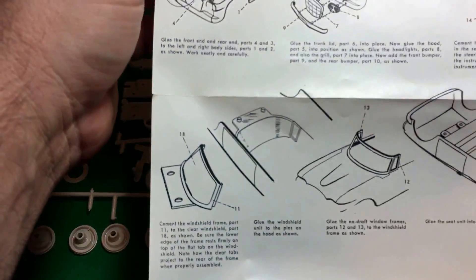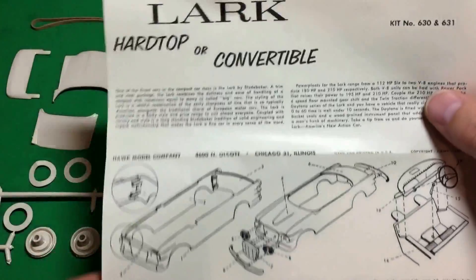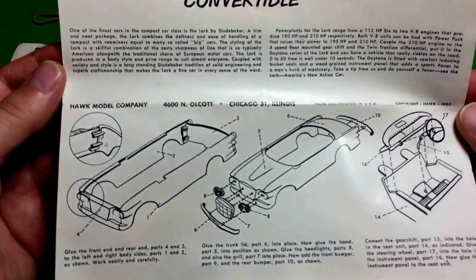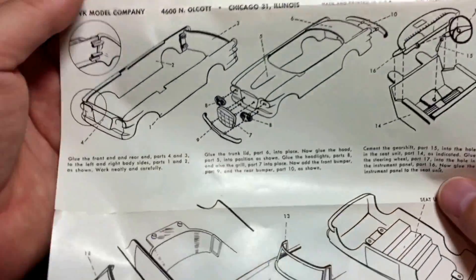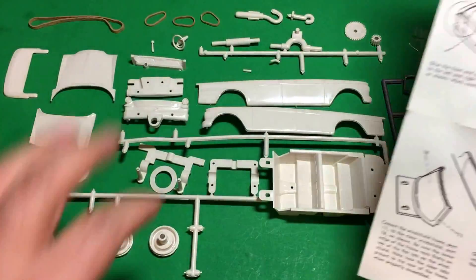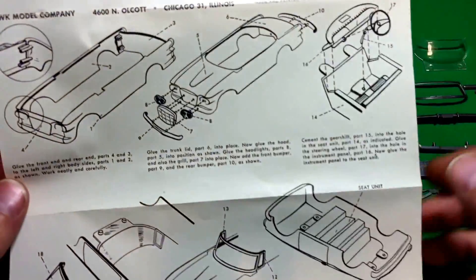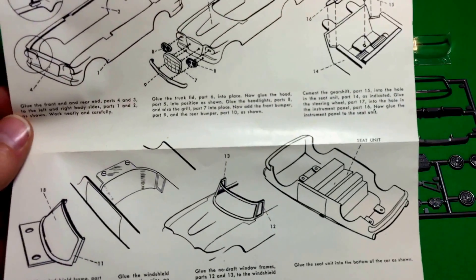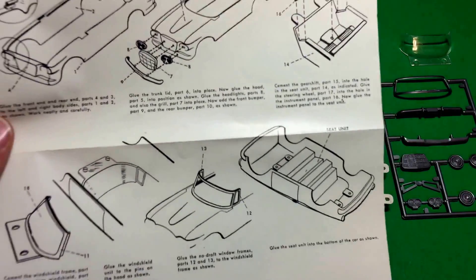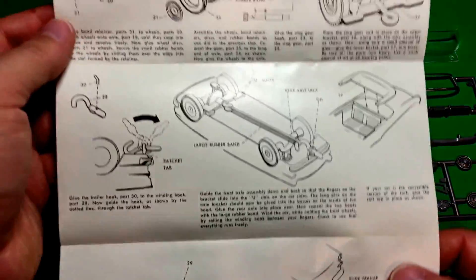The instructions themselves confirm it's a Hawk model company kit - I can see it right there. So it's a very primitive type of kit. As you can see from the instructions, you have to glue all these separate pieces together. I never really liked these very primitive 1950s-type plastic kits - they just never seem to go together that well and never really looked that great. Plus, like I said, I don't care for 1/32nd scale to begin with. I mainly bought it because it was kind of rare, really cheap, and I like classic cars like Studebakers.